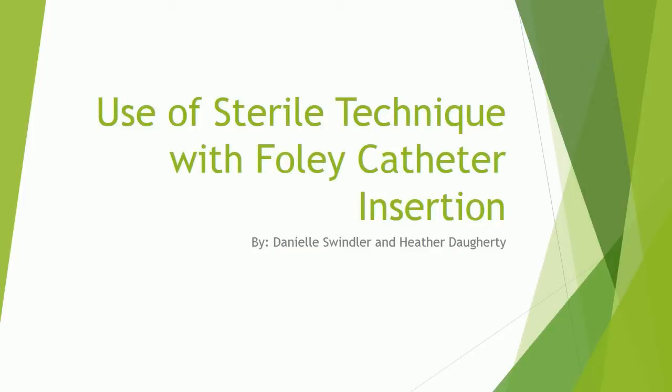Use of Sterile Technique with Foley Catheter Insertion, by Danielle Swindler and Edward Autry.